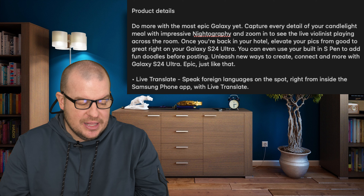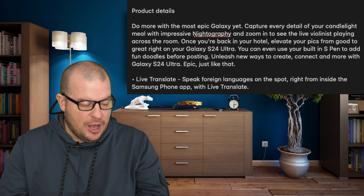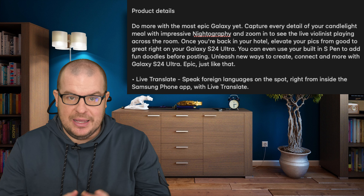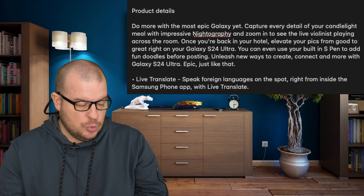They're going to say Live Translate, which is going to allow you to speak foreign languages on the spot right from inside the Samsung phone app with Live Translate. So that is a Google Pixel feature now coming to the S24 phones.